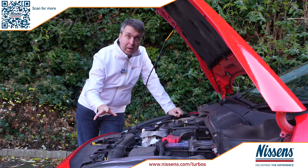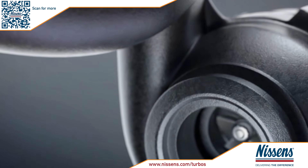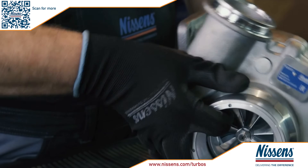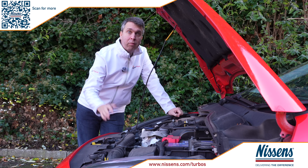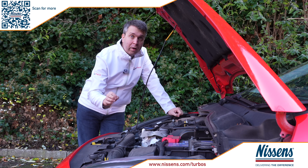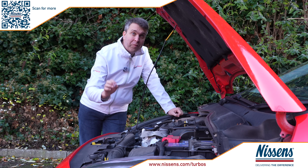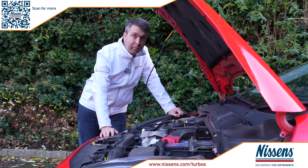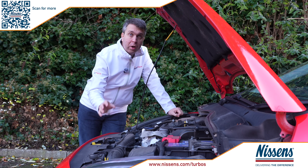I'd just like to take a quick time out to talk about our feature sponsor, Nissans. Nissans turbos offer high-quality alternatives to OE and reman products, all backed up by comprehensive tech support. Their range covers both passenger car and light commercial vehicles, and features over 400 item numbers covering over 4,300 OE product numbers and 67% of the vehicle park. You can find out how to boost your business with Nissans by scanning the QR code on screen or by visiting the web address below.